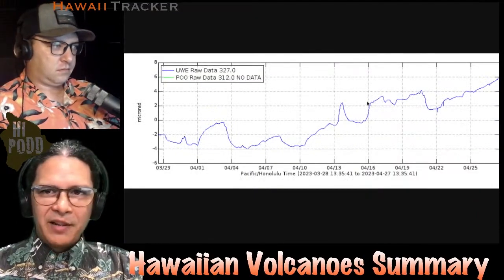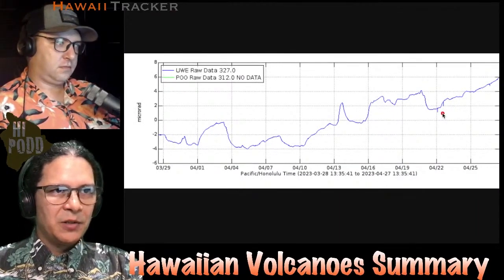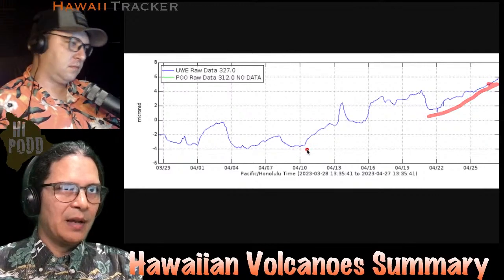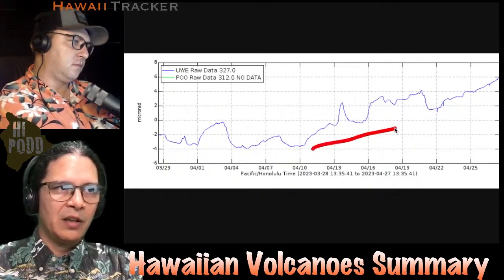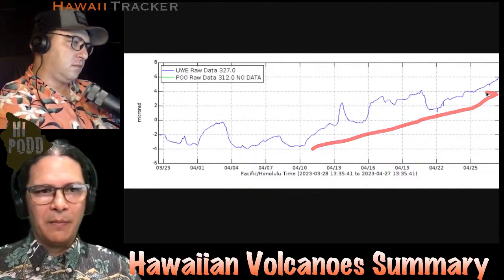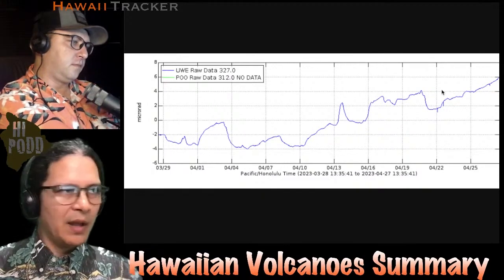Following that same pattern, here's the tilt for the last month. What you can see in the last week or so is a steady rise upwards. The overall pattern has been really rising since about two weeks ago with these variations. A deflation-inflation cycle is superimposed upon it, but clearly an inflation pattern is going on. The ground is being bulged outwards from magma filling underground in the shallow part of Kilauea.